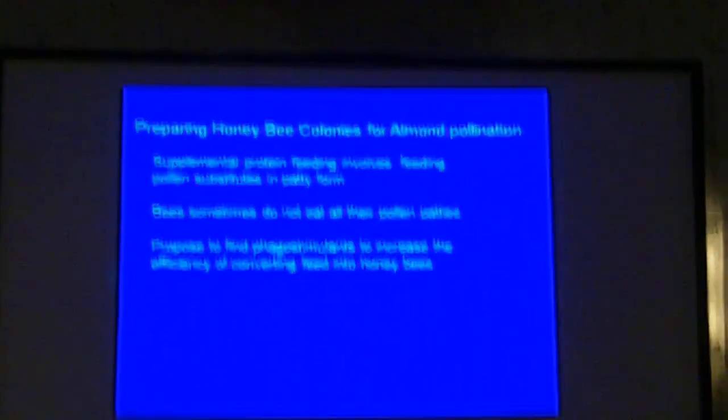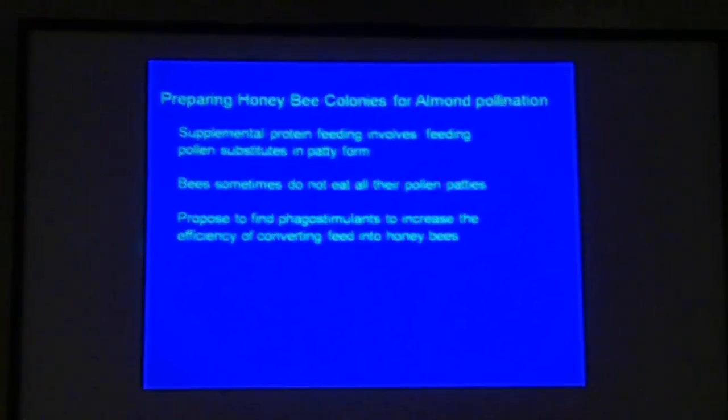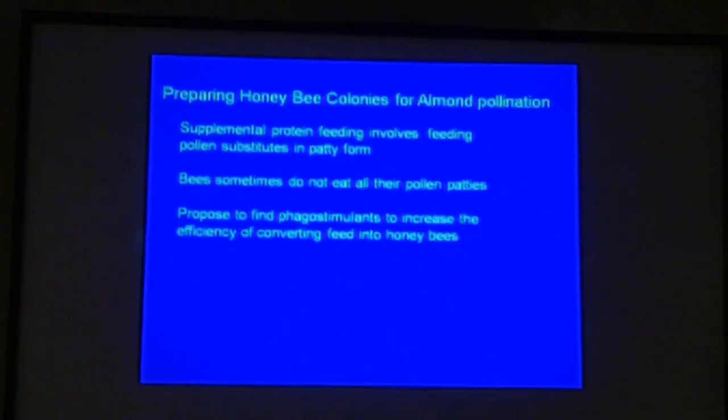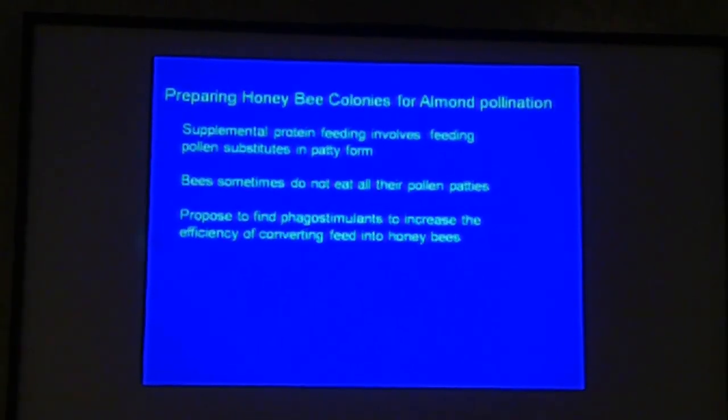We propose to find phagostimulants, which will get the bees to increase their consumption of these pollen patties, and hopefully get more protein and other nutrients into the colonies.